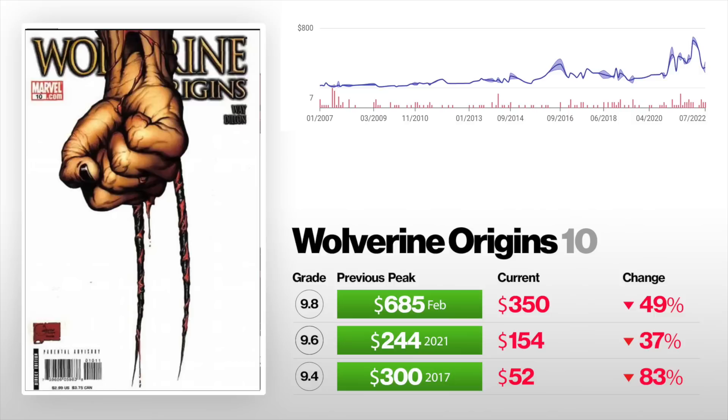First on this list: Wolverine Origins number 10, the first appearance of Daken. A 9.4 is down 83%, starting off with the worst one — went from $300 back in 2017, now selling for $52. A 9.6 is down 37% from $244 last year to $154. A 9.8 had a record high of $685 this year in February and is now currently selling for $350 — that's 49% down.